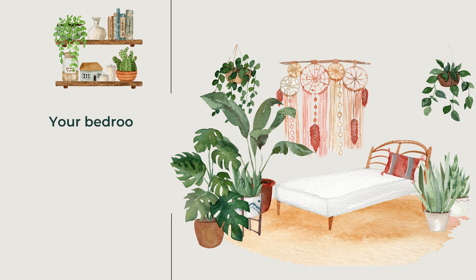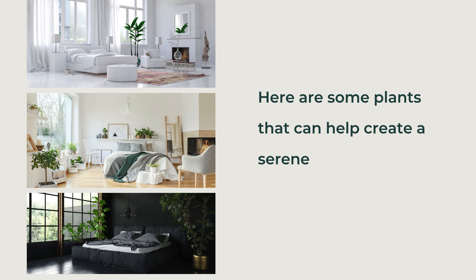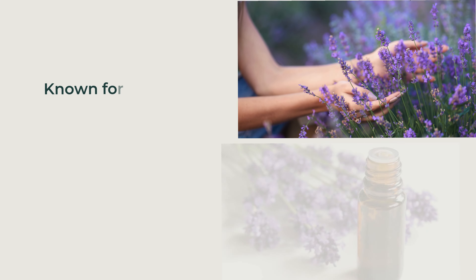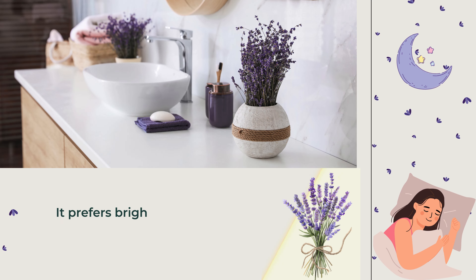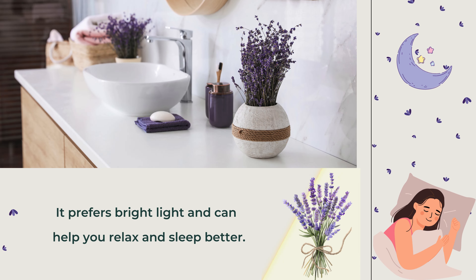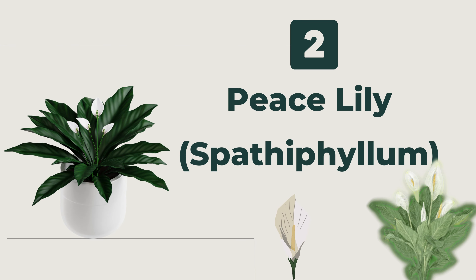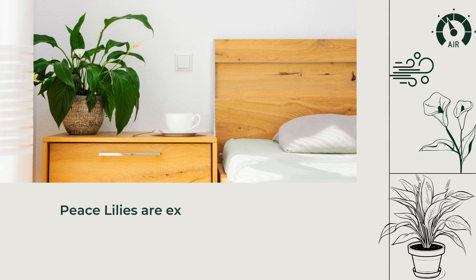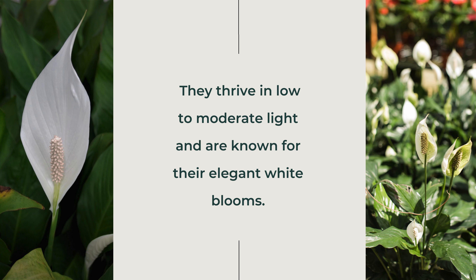Your bedroom should be a sanctuary, a place to unwind and relax. Here are some plants that can help create a serene and restful environment. First, Lavender. Known for its calming scent, lavender is perfect for the bedroom. It prefers bright light and can help you relax and sleep better. Second, Peace Lily (Spathiphyllum). Peace lilies are excellent for improving air quality. They thrive in low to moderate light and are known for their elegant white blooms.